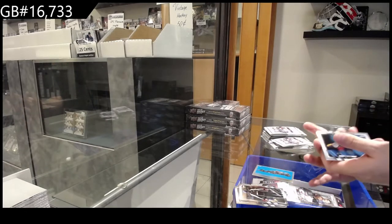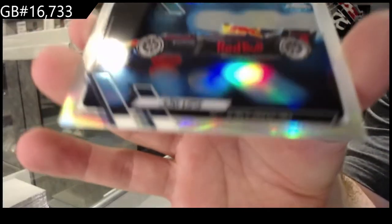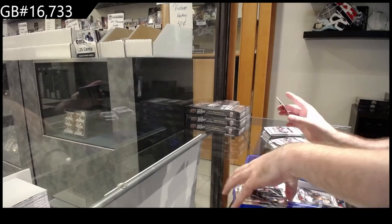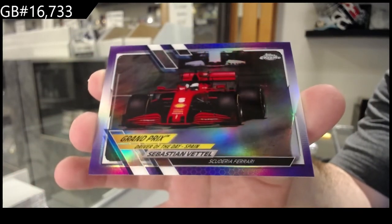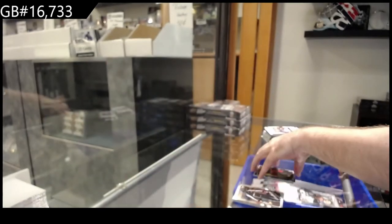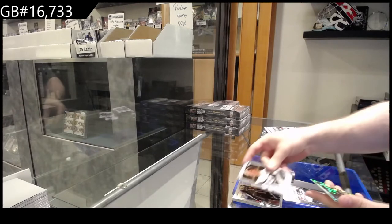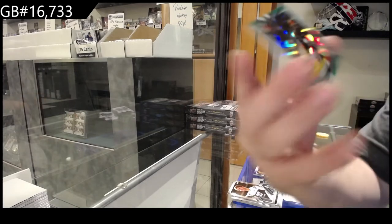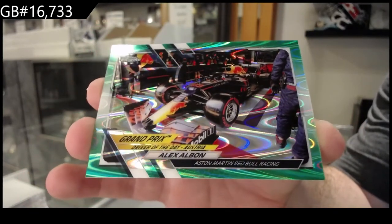We've got a refractor of Vips for Hitech. We've got number 399 Vettel for Scuderia Ferrari — 399 Scuderia Ferrari. We've got number 99 of Albon for Aston Martin Red Bull Racing.